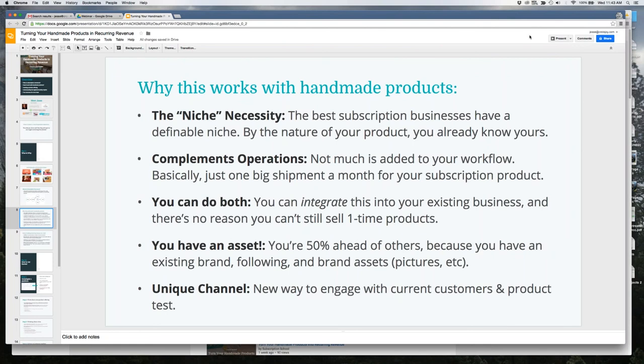You already have an asset — an existing brand, following, and brand photos — so you're already a couple steps ahead of everyone else. Additionally, a subscription offers a unique channel: it's a new way to engage with current customers and do product testing. Where you might be doing one-off product tests on your Etsy store, with a subscription box you can test new things each month.